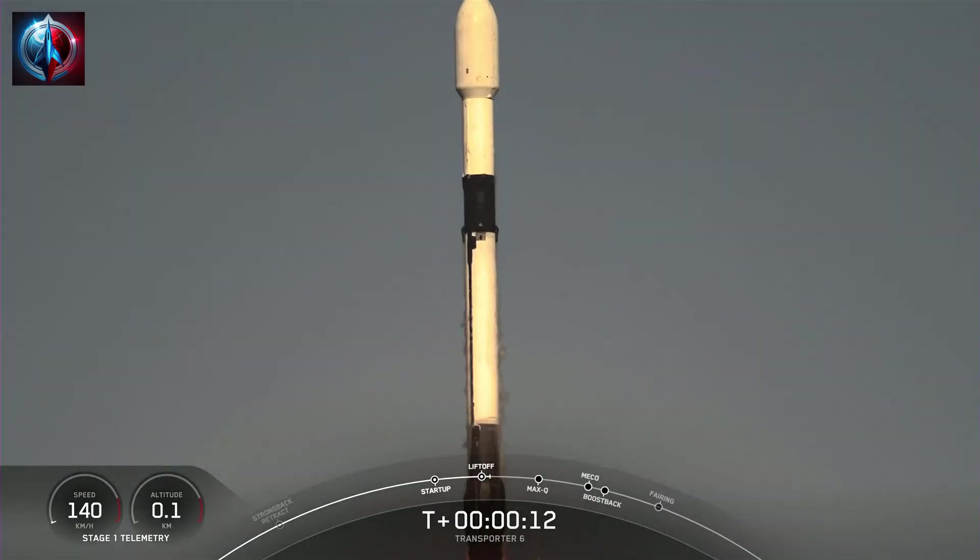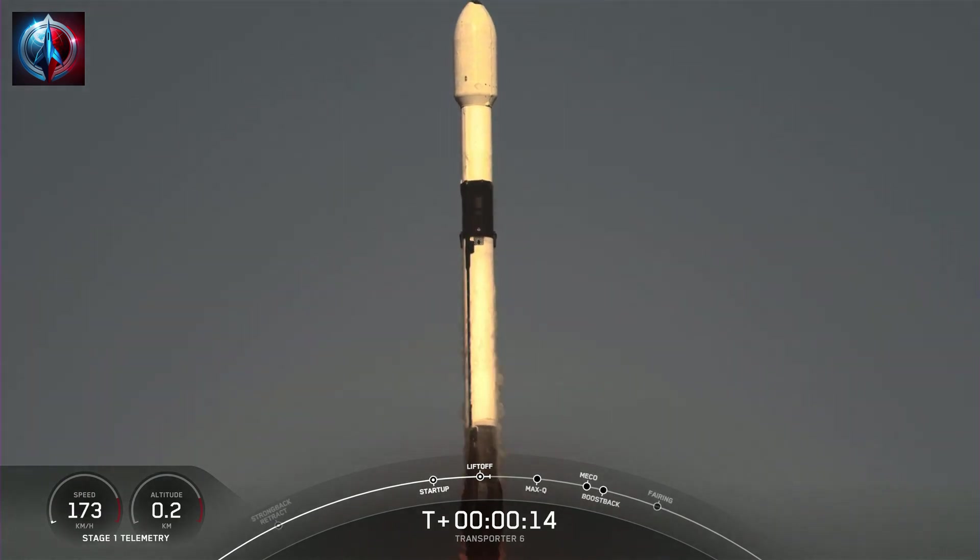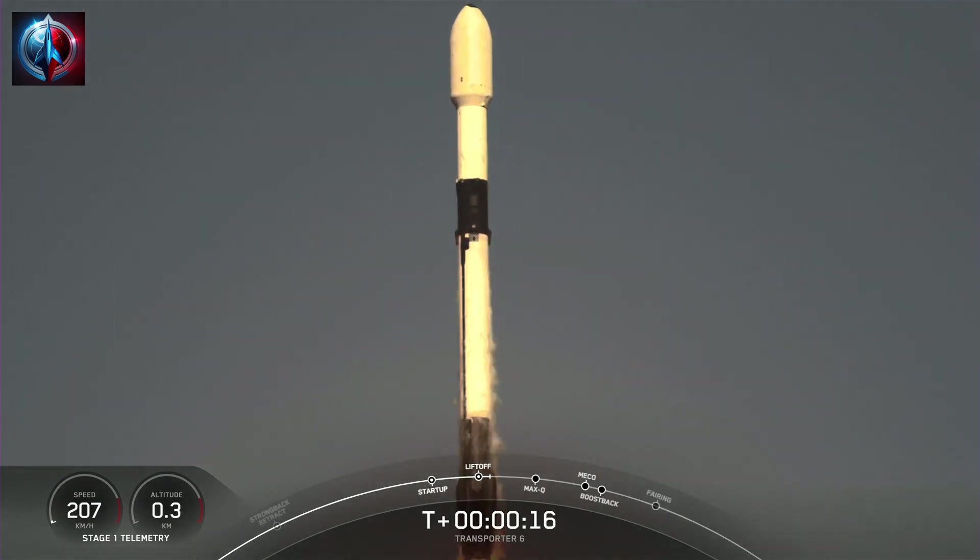It rolls pitching downrange. Stage 1 chamber pressure is nominal.